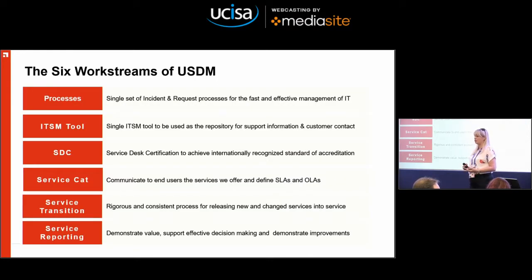It is quite a big programme, so we're trying to break it down into smaller pieces of work. Initially for phase one of USDM, we looked at six core work streams. The first was processes — defining a new set of processes to be used right across the IT support function, separating out incidents and requests for the first time and making sure we could deliver fast and effective IT support. It's really hard to get IT people to focus on process, but more about that in a moment.